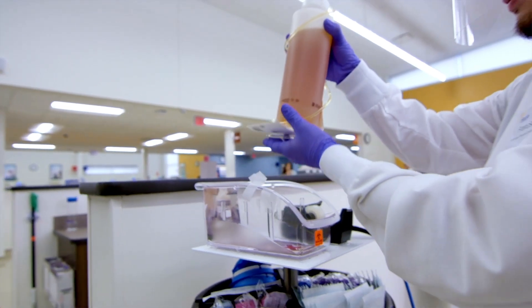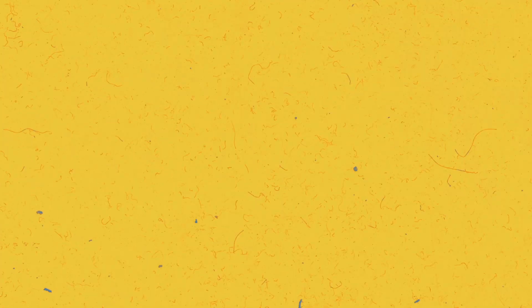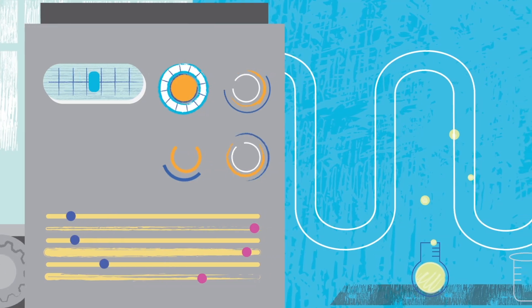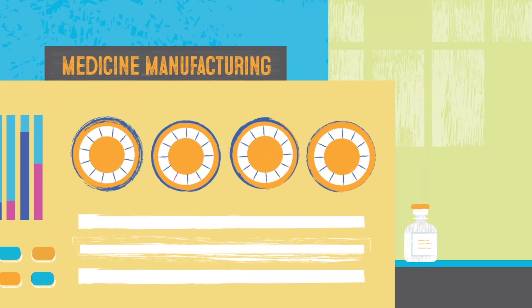So what happens to the plasma next? That's a great question. We take the samples from each unit — those are sent to our laboratory. Once we import the satisfactory lab results, the plasma is shipped to our manufacturing plant, where it's made into a variety of life-saving medicines.